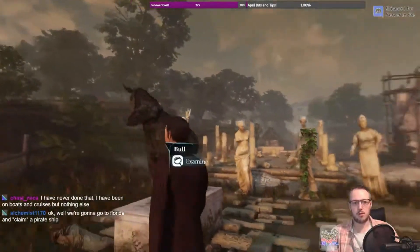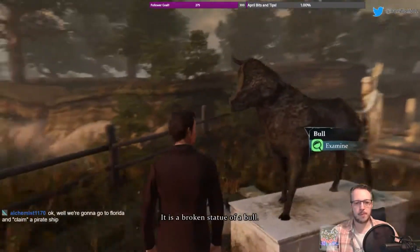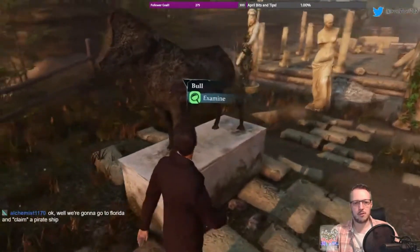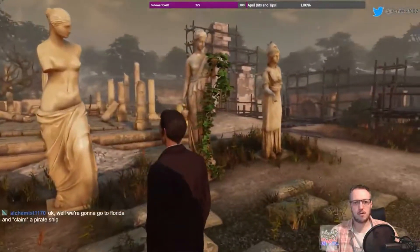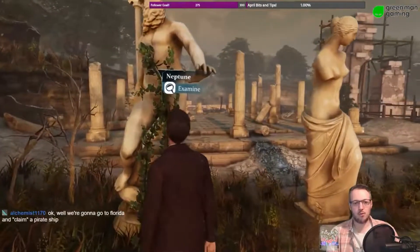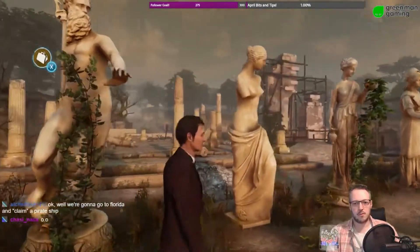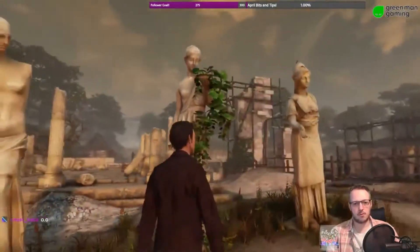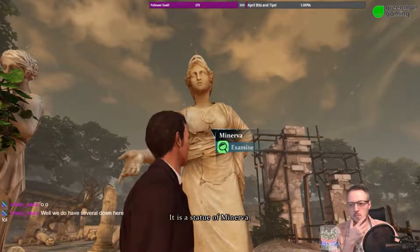Is this a statue of a bull? It is — a broken statue of a bull. Or a horse with a very weird ear. And then we've got some of the gods here: there's Neptune covering his shame with some well-placed trees — Neptune, the god of the sea. And there's Minerva — one with the helmet, of course. It is a statue of Minerva.